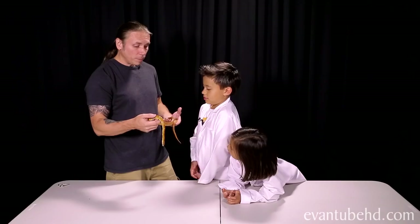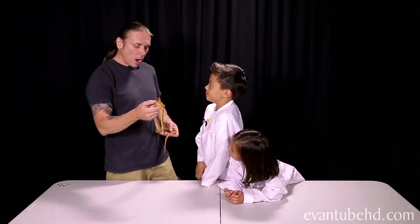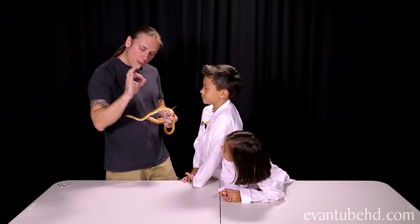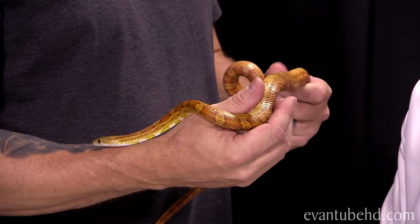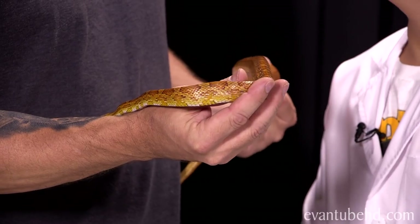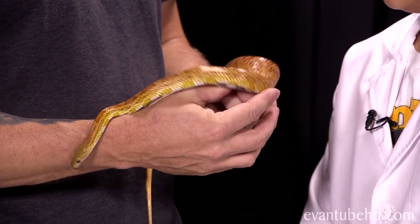How big do corn snakes get? Speedy is about a year old and is probably about two and a half or three feet right now. He's going to max out at about five feet. The largest corn snake ever found was 72 inches, which is six feet long. They don't get really big, they aren't hard to care for whatsoever, and they'll live a good 15 to 20 years. So Speedy is just a little guy right now, being only a year old.